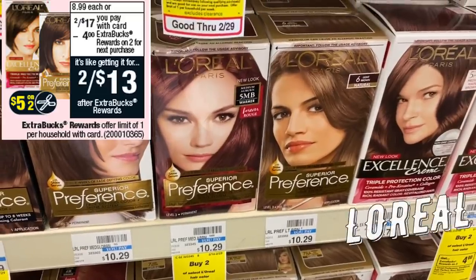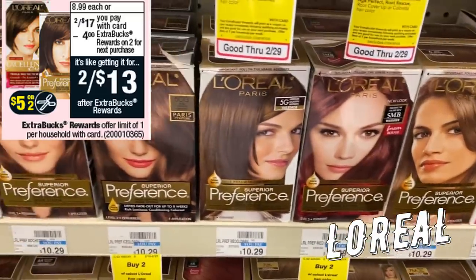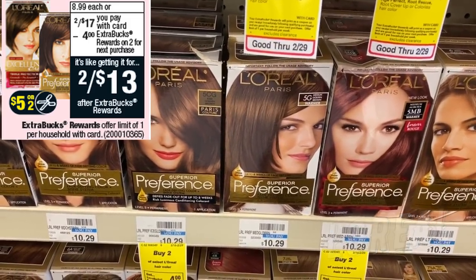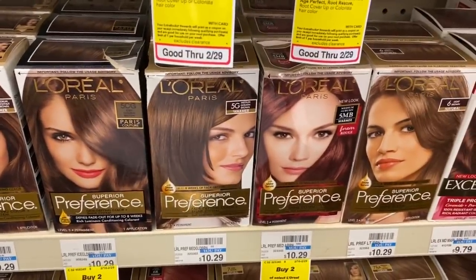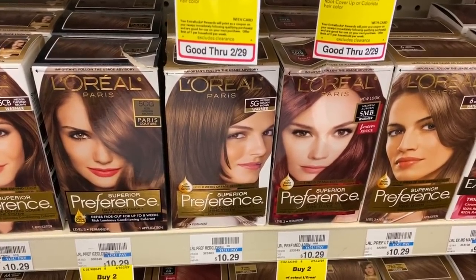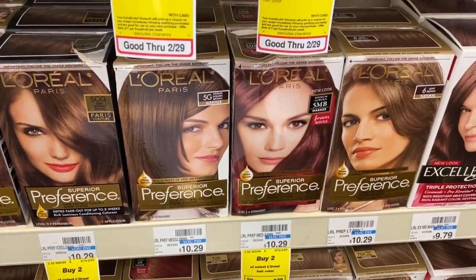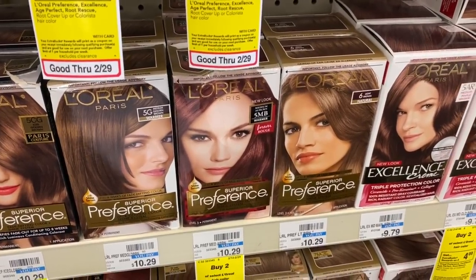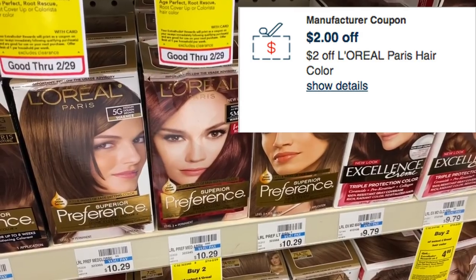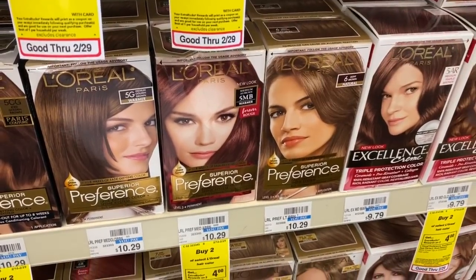A lot of people are asking for hair color deals. We haven't had the great deals we've gotten in the past, but here's a deal on L'Oreal. We have a $5 off two insert coupon as well as a $5 off two printable — check your digitals as well. The hair color is on sale two for $17, and they're also buy two, get a $4 extra buck. Use that $5 off two coupon from our 3/1 RetailMeNot. You'll pay $12 and get back a $4 extra buck, making them $8 for both boxes or $4 per box. If you have the $2 off two L'Oreal hair color CRT, pair it in to drop them down to $3 per box.